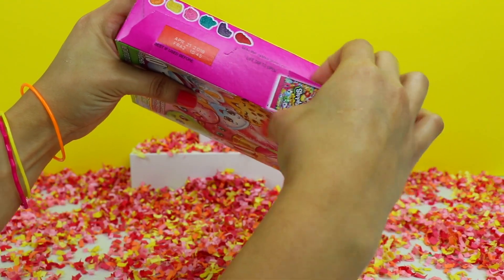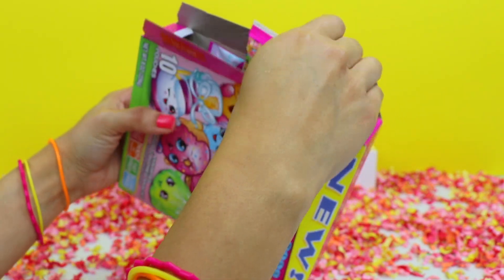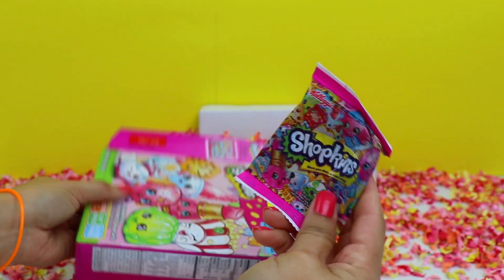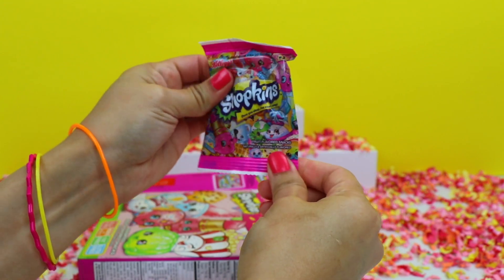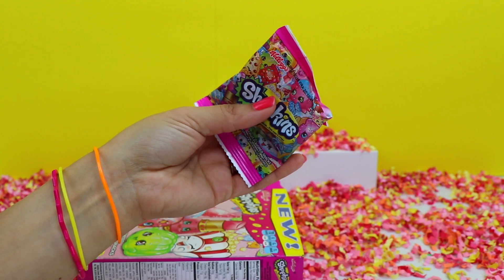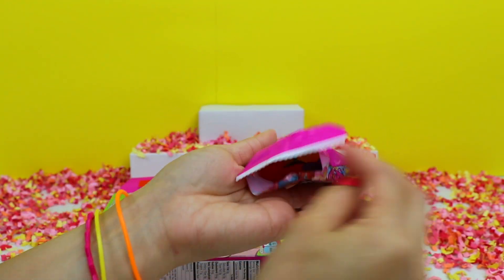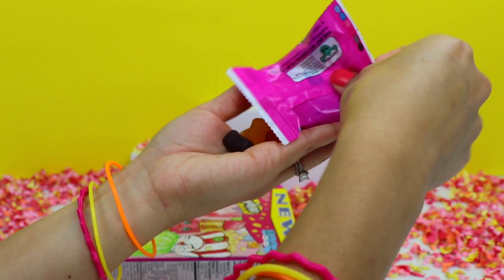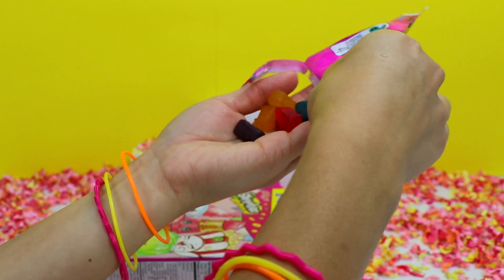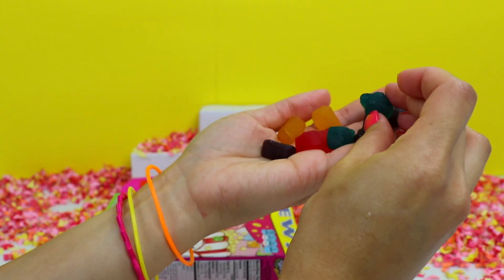We're going to open the box from up here. Here is one of the pouches from inside. Ooh, I see lots of snacks inside this pouch. They have red ones, orange, purple, and blue.